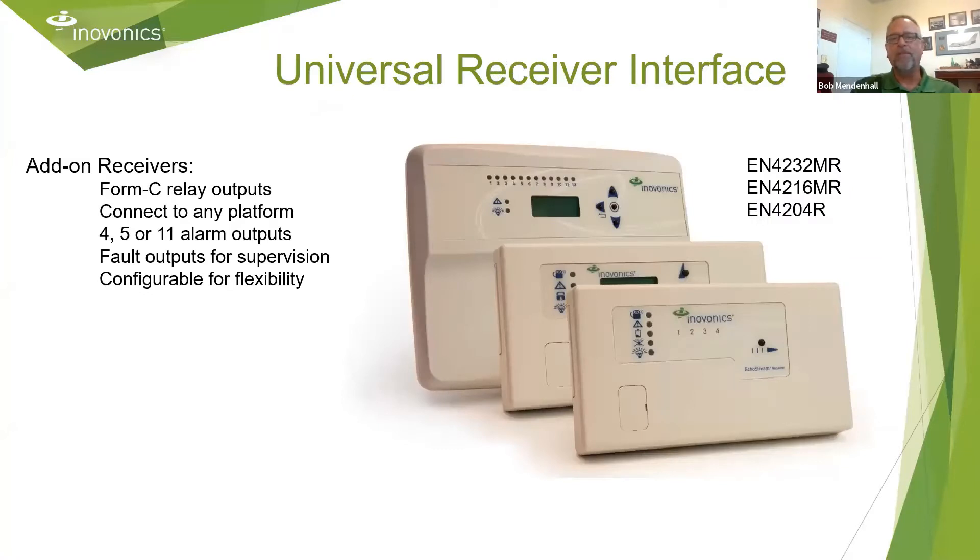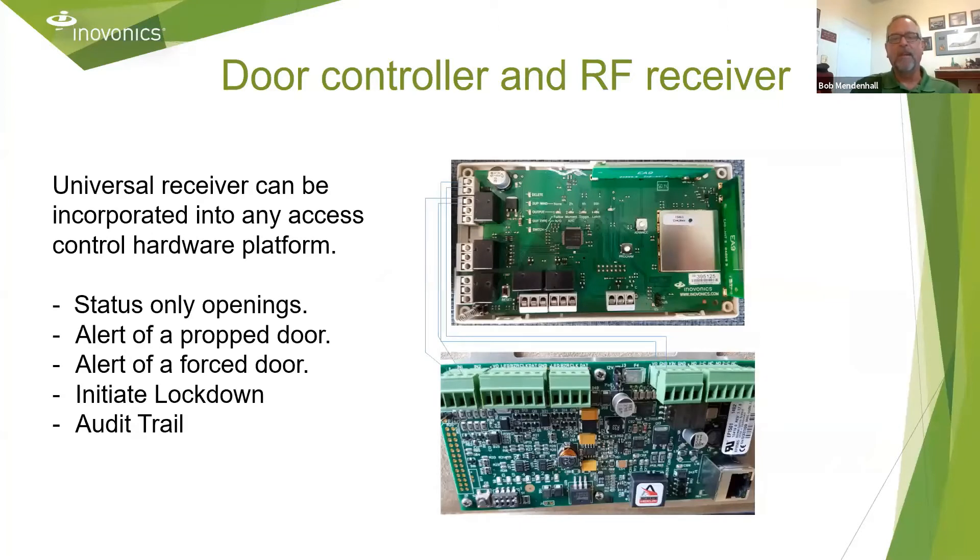These are our three universal receivers. All three have Form C relay outputs and can be connected to any access control hardware platform. We have the receiver wired to the available inputs on the access control hardware, so now we can monitor the status of that uncontrolled opening. We can be alerted to a prop door, a force door, initiate lockdowns, and still maintain an audit trail — everything that we can do with a hardwired door.